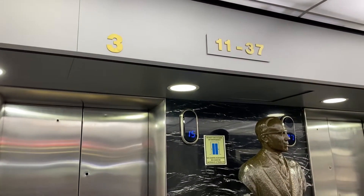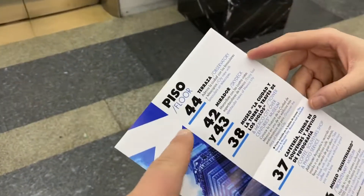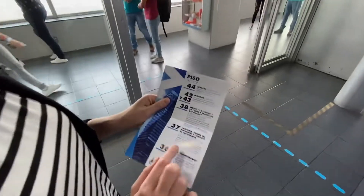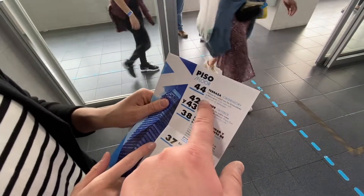I read online that this had 44 floors, but the elevators only go to the 37th. The observation deck is actually on the 44th floor. We have made it to the 37th floor — you can see the city right there. We're trying to figure this out because there is an observation deck on the 44th floor.